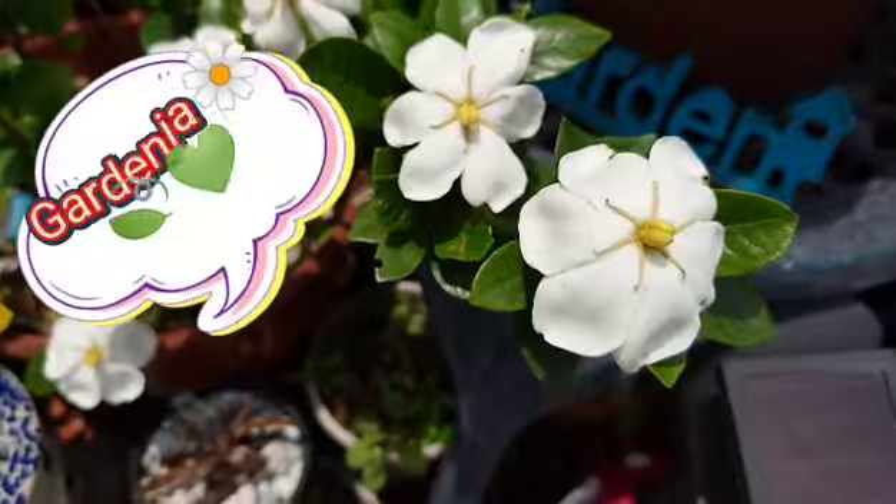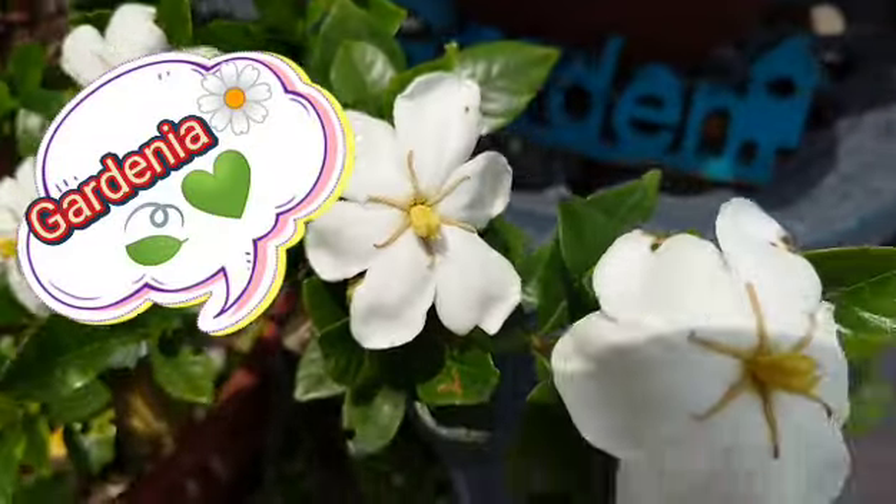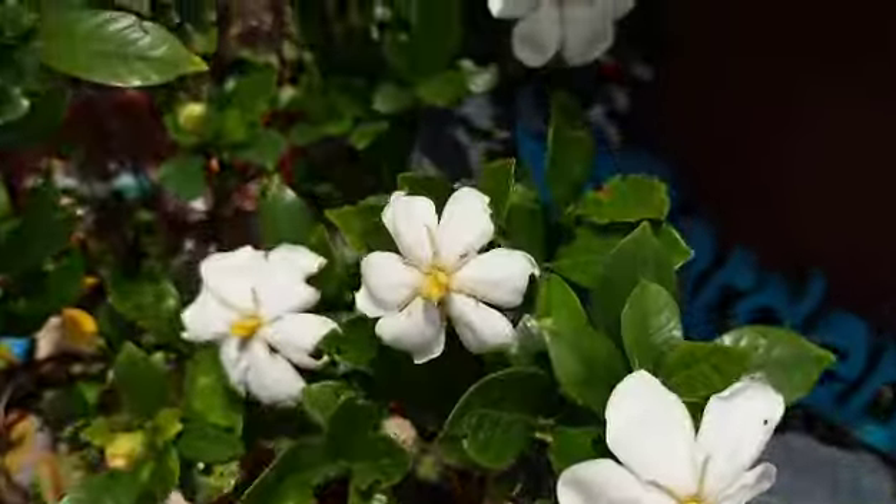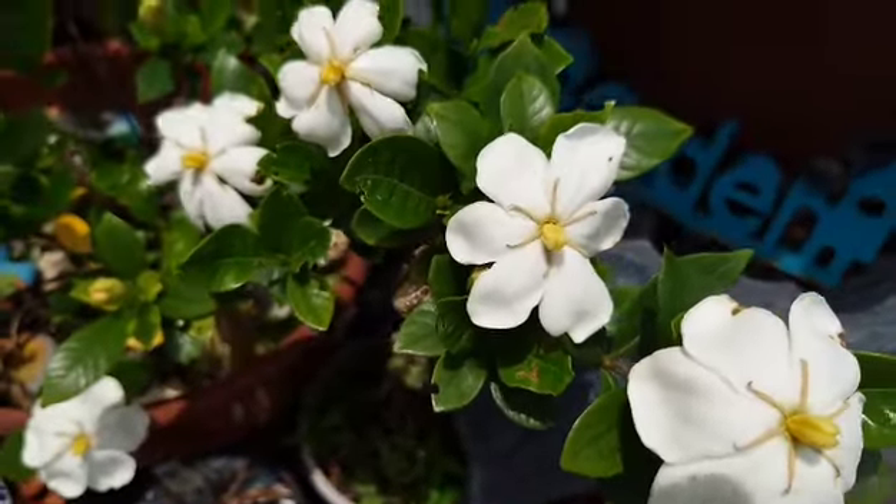It's very beautiful. It's already blooming. This is so cute. Cute ng bulaklak na ito.